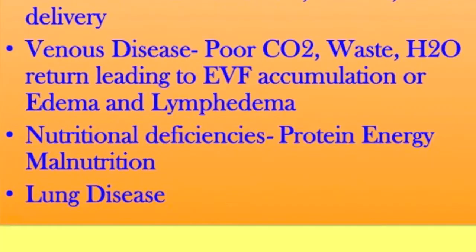Another very important intrinsic factor is nutritional deficiencies. Lung disease is also significant — obviously, if you can't breathe, you're not going to get oxygen. So that's simple.